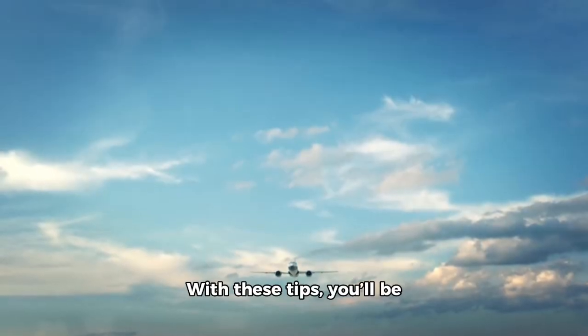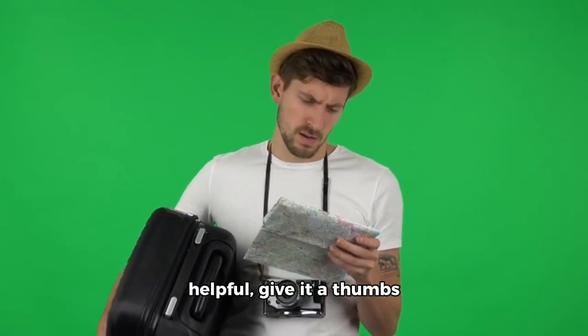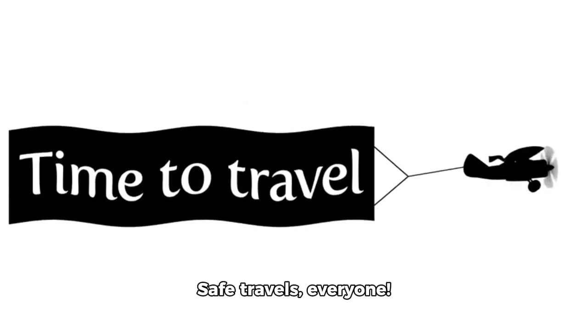And that's it! With these tips, you'll be well prepared for easy and smart air travel to Europe. If you found this video helpful, give it a thumbs up and don't forget to subscribe for more travel tips and adventures. Safe travels, everyone!